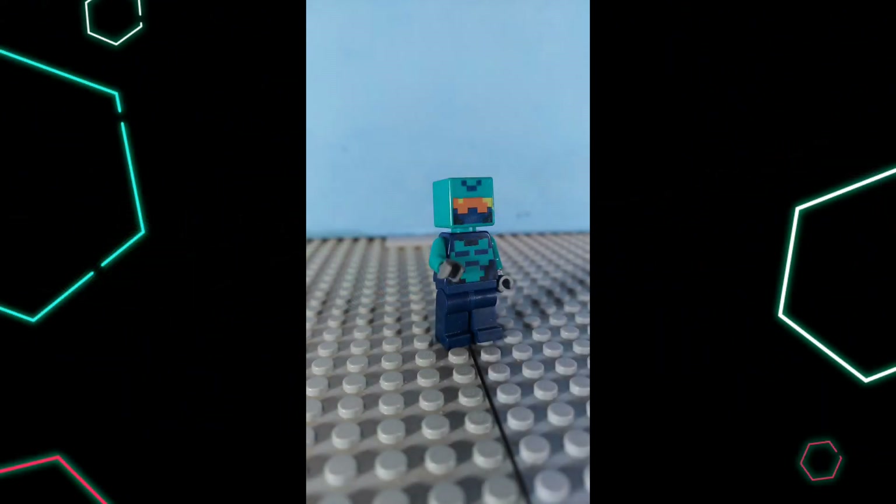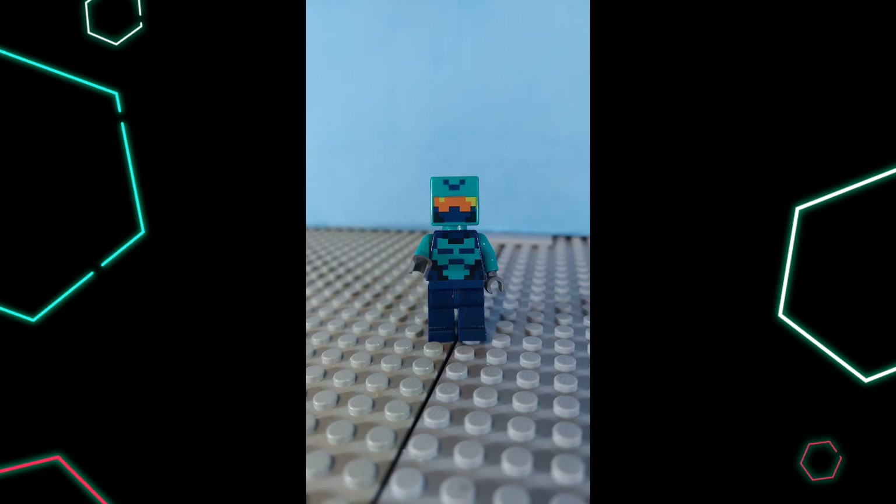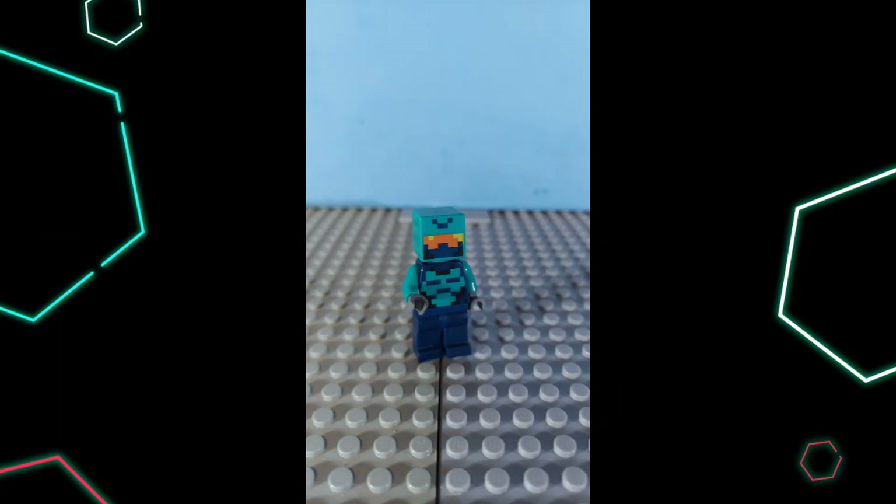Number 10: The Nether Adventurer. This minifigure is really cool and the design is great. Mine does have prints that don't line up, but I think it makes it a bit cooler. This minifigure comes in the Nether Bastion, which is now retired with 300 pieces, but you can pick it up on Amazon for between $40 and $70. I'm glad I picked this minifigure up when I did.